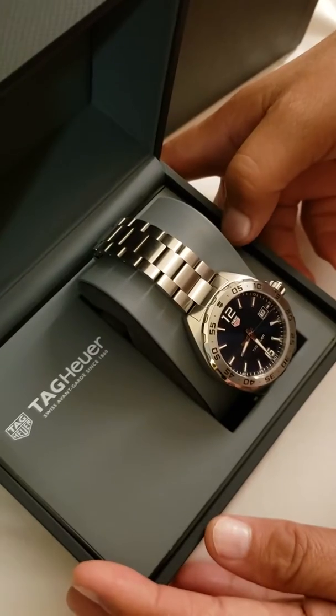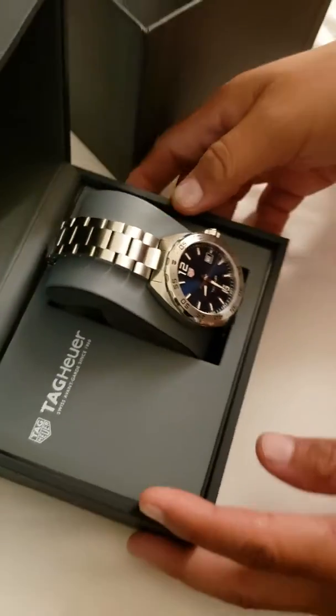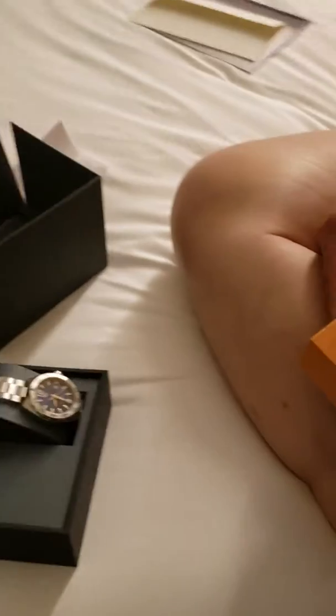Is that a Tag Heuer? Wow, you know what would go really great with this? A brand new wallet.